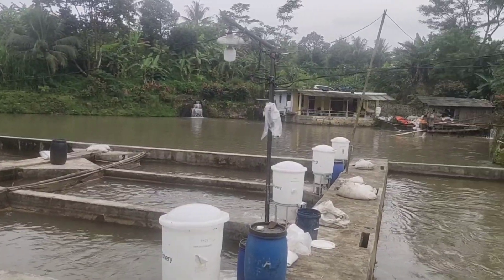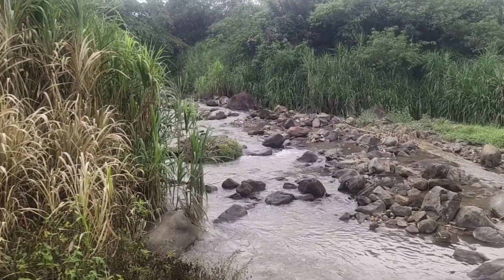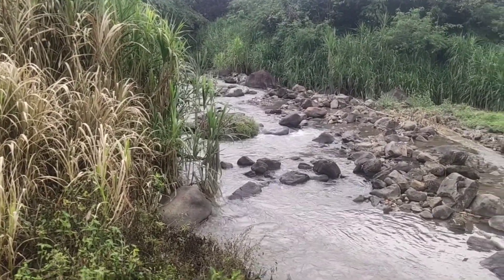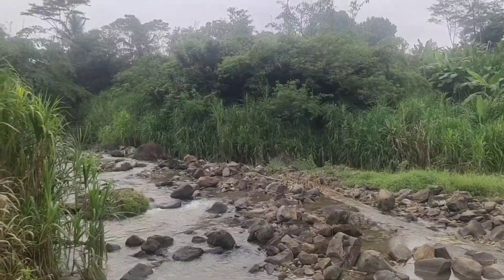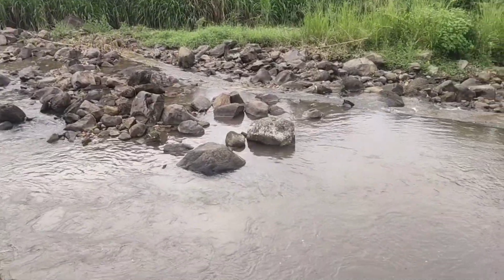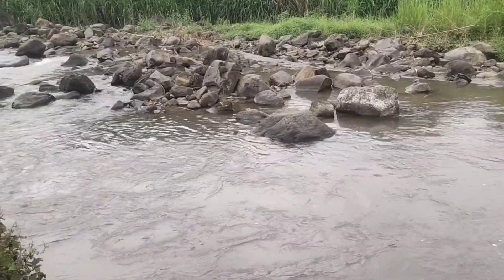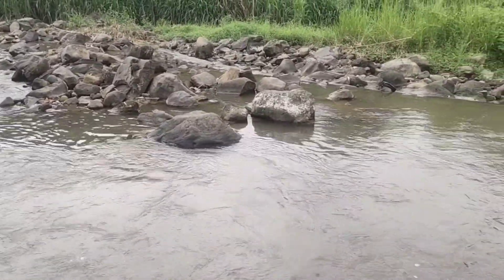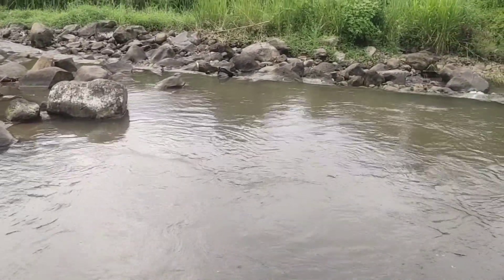Sumber air itu berasal dari Sungai Ciampea yang dibendung. Sungai Ciampea ini airnya berasal dari Gunung Salak. Sungai Ciampea dibendung di ujungnya, kemudian dimasukkan ke dalam lingkungan kolam.